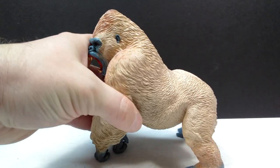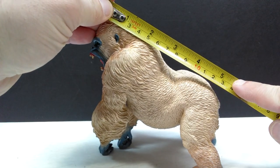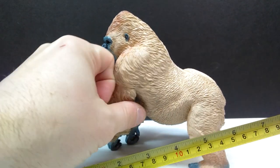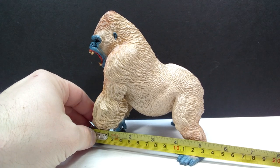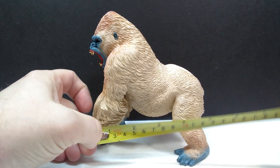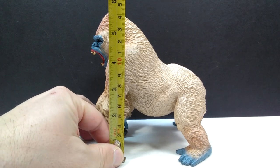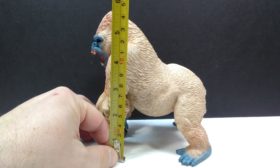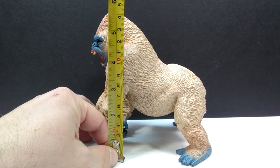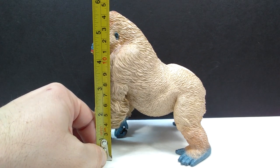To give you an idea of the size: from the top of the head to the back, you're looking at about five and a quarter inches, or about 13.5 centimeters. From front arm to rear leg is also about five and a quarter inches or 13.5 centimeters. For height, the camera angle makes it tough to see, but the actual measurement is just under six inches - about five and three quarter inches, or just under 15 centimeters.